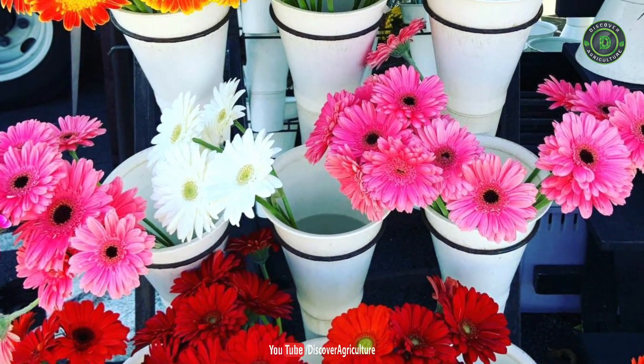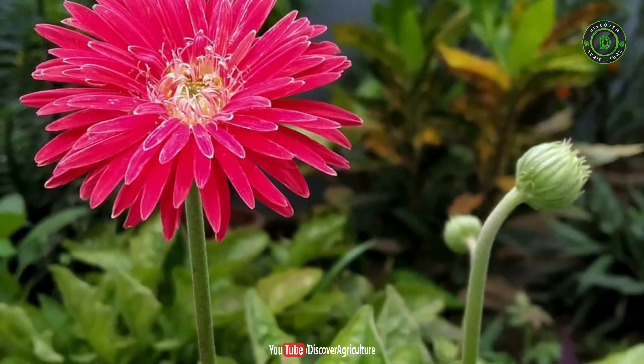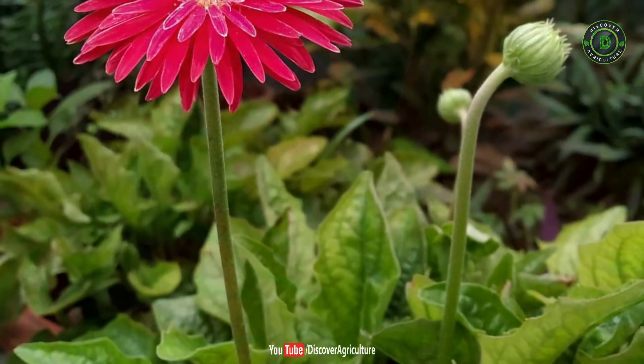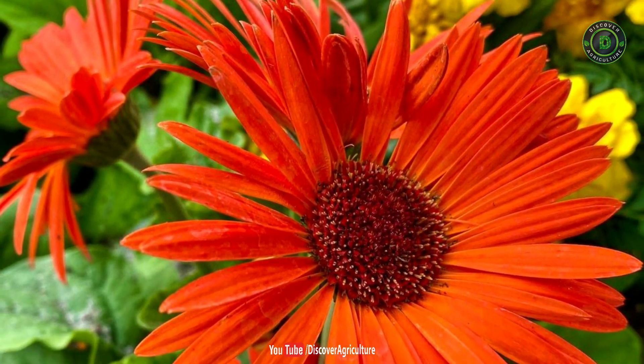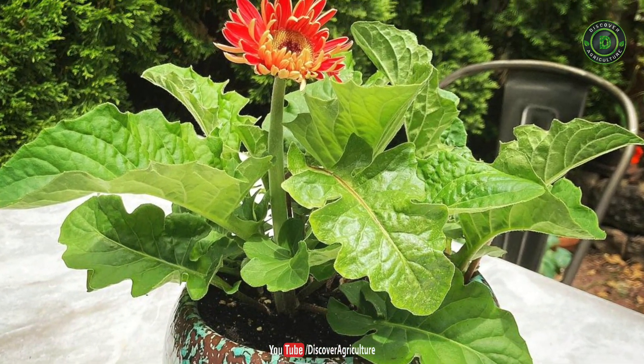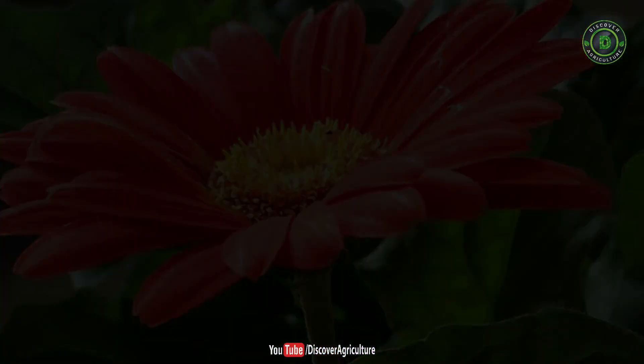Number 1: Gerbera Daisy. This colorful flowering plant not only makes the house look beautiful but is an excellent indoor plant for oxygen. As per NASA's Clean Air Study, gerbera daisy removes pollutants from the air like formaldehyde, benzene, and trichloroethylene. It is also known for releasing oxygen at night and absorbing CO2.